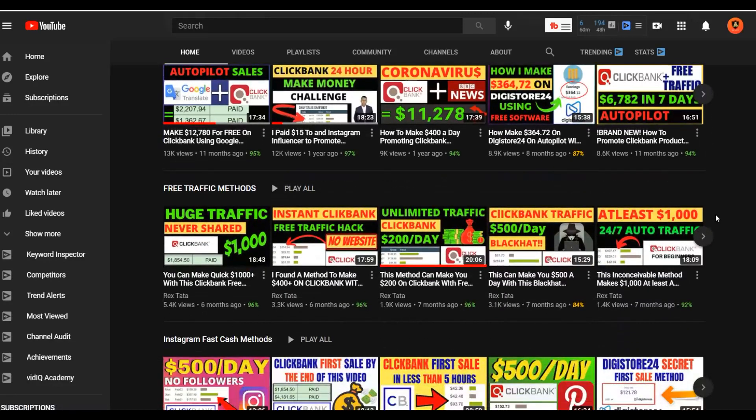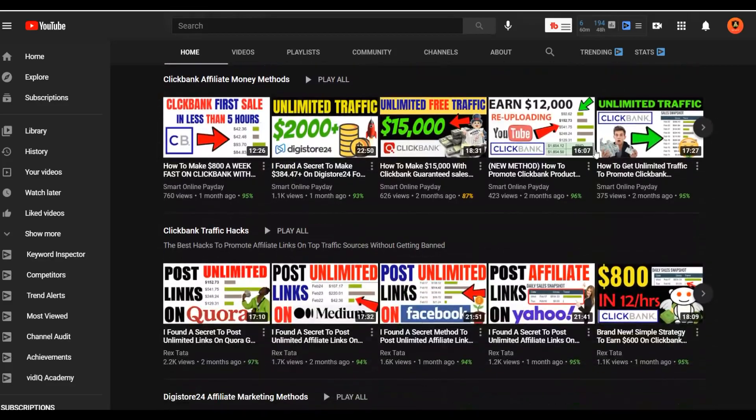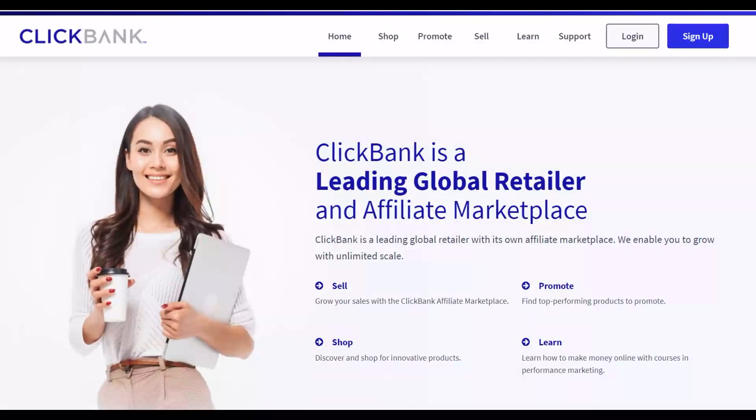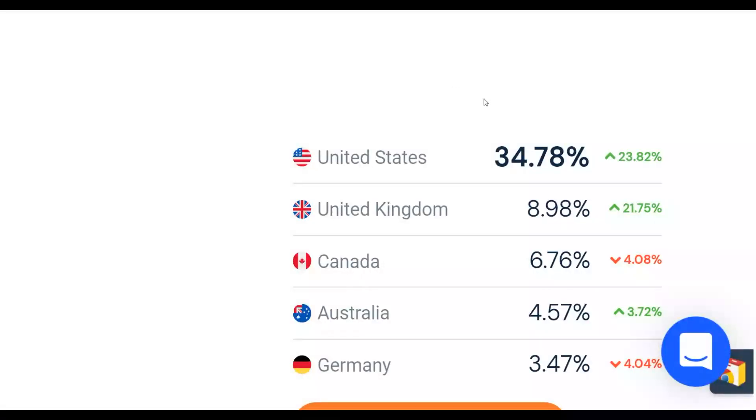Once you make money with the free methods, I recommend taking that money and reinvesting it into paid traffic methods like Instagram influencers, YouTube ads, and Bing ads to make a lot more money faster. Be sure to click the first link in the description to get my step-by-step method I use to make money every day on ClickBank using both free and paid traffic — which many students are already using to make their first $100 to $200 per day.